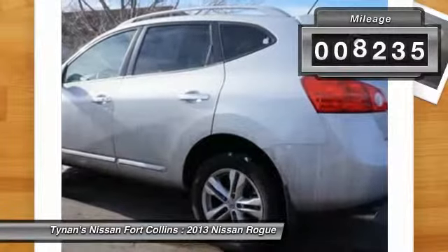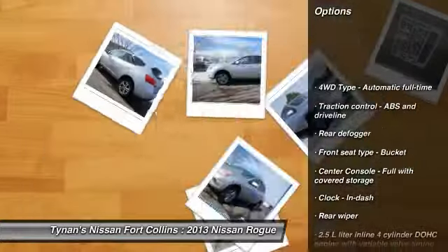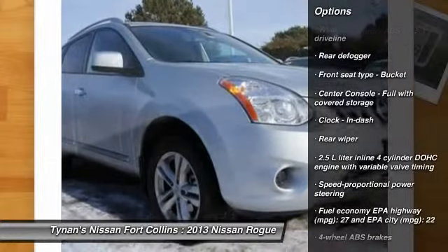This vehicle has less than 9,000 miles. Here are some of this vehicle's great options: stability control, all-wheel drive, traction control, cruise control.